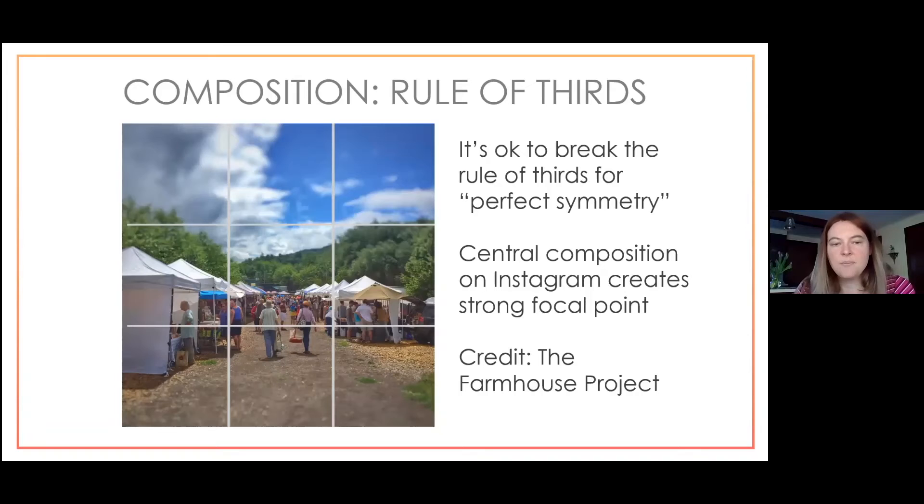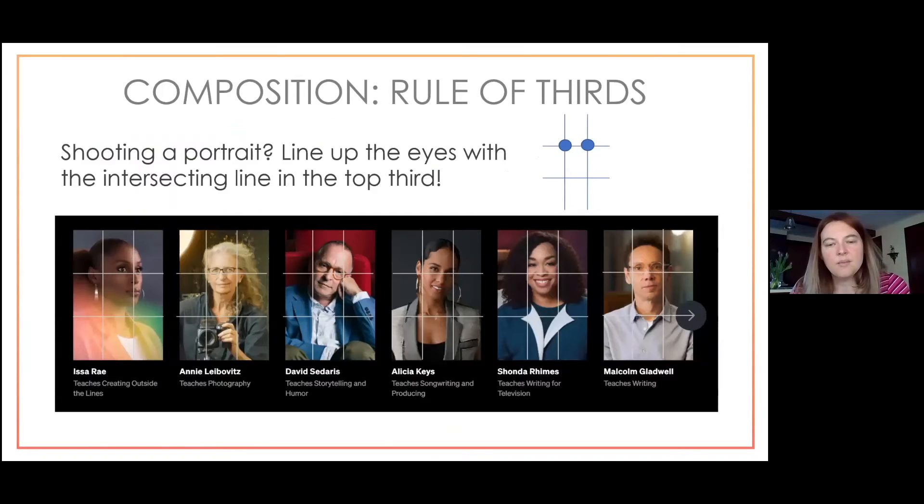Using a Masterclass screenshot as reference, Lindsay explains how the rule of thirds applies to portraits: the subject's eyes should roughly align with the upper horizontal grid line. Even professional photographers like those shooting Issa Rae use this kind of composition for portraits, sometimes adding an angle for visual interest.